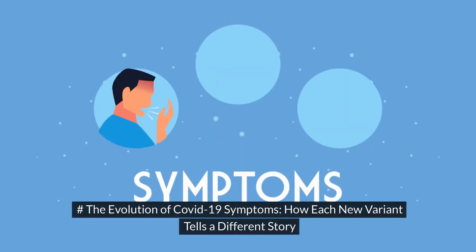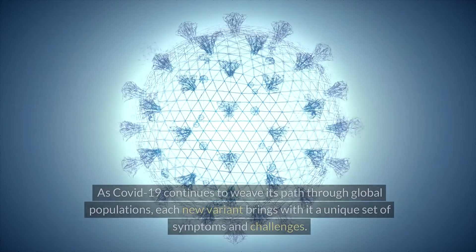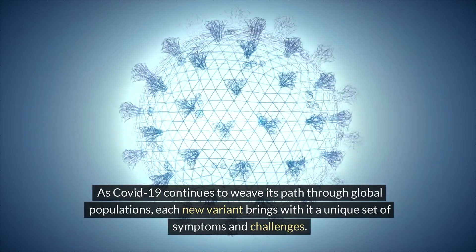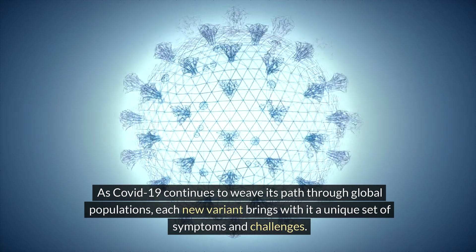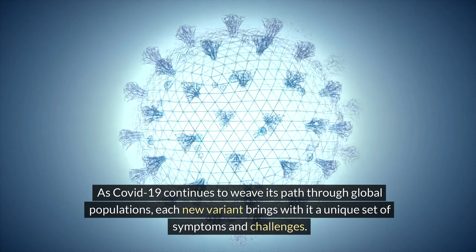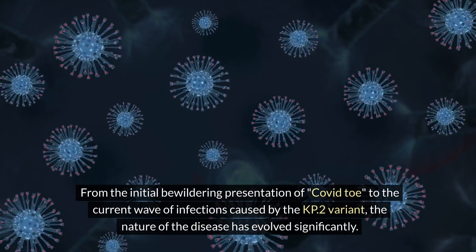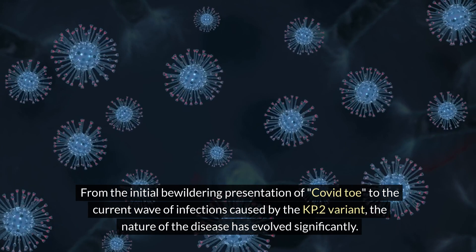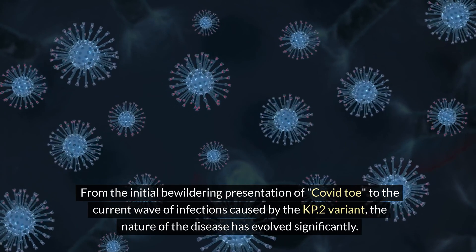The Evolution of COVID-19 Symptoms: How Each New Variant Tells a Different Story. As COVID-19 continues to weave its path through global populations, each new variant brings with it a unique set of symptoms and challenges. From the initial bewildering presentation of COVID-toe to the current wave of infections caused by the KP2 variant, the nature of the disease has evolved significantly.